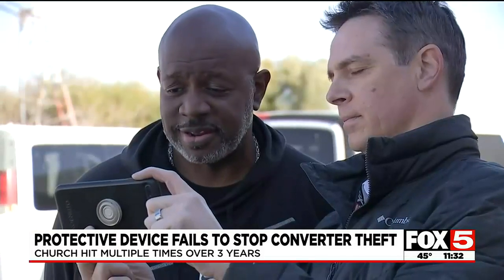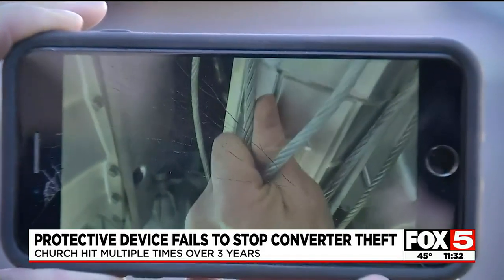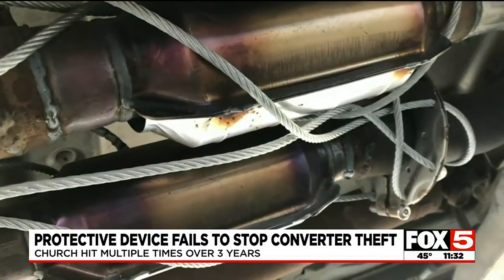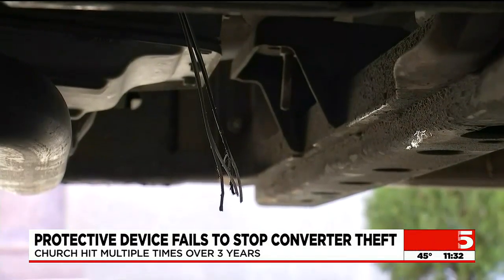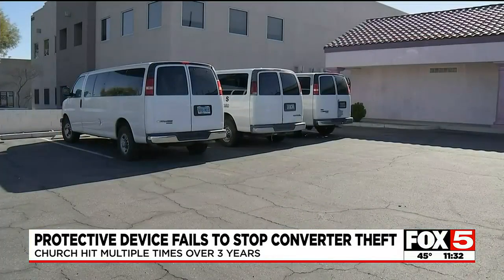We showed the pastor the discovery, so he and now you know what not to do if you plan to use a cable cage. Some are wrapped around the exhaust pipes too, and even connected to the car's frame. With all the thefts, the church may be giving up on the vans, now thinking about just selling them and moving on.